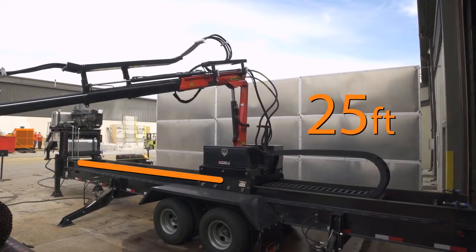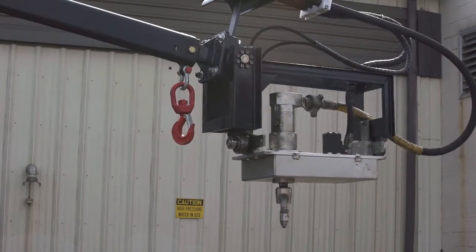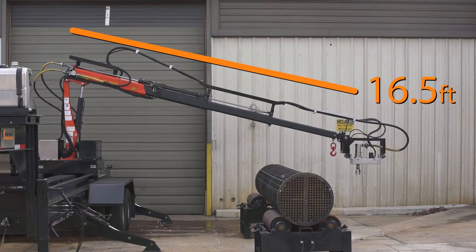The crane is capable of an impressive 25 feet of travel. The robust knuckle style crane offers a 16 and a half foot reach and is sized for 2,500 psi hydraulic pressure.